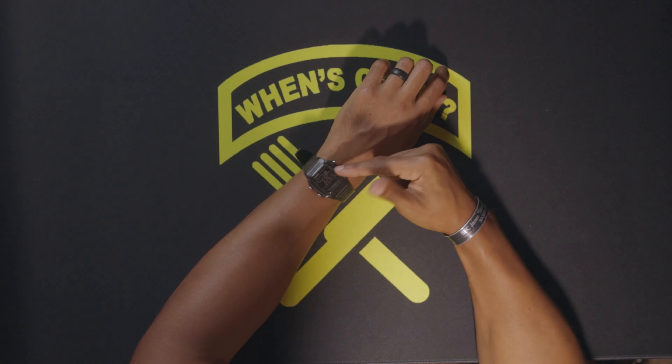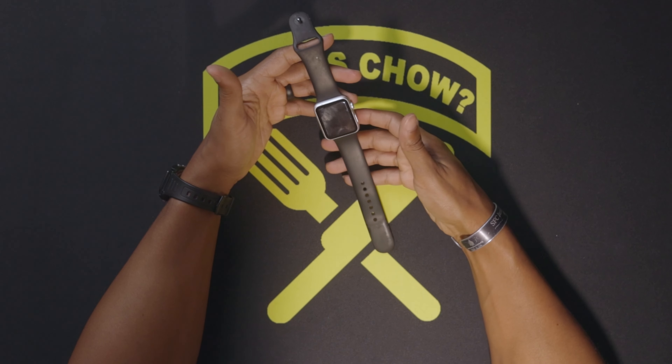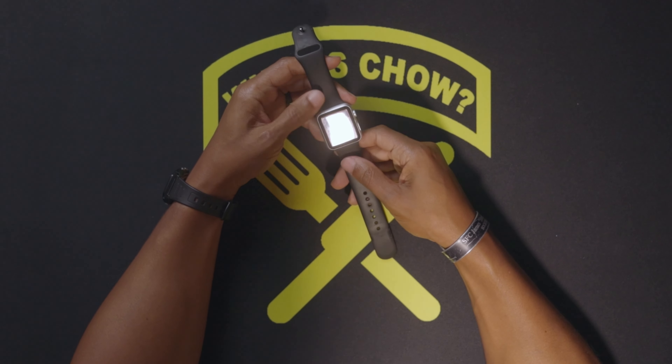I have a Casio W800H — classic Casio watch, 10-year battery, $17 at Walmart, need I say more. The watch I wear when I work out is a Gen 1 Apple Watch. With it I track my workouts, set alarms, and play music through my playlist, so it comes in handy. It's old but it still works, so why not.